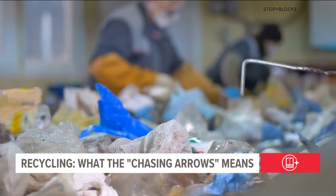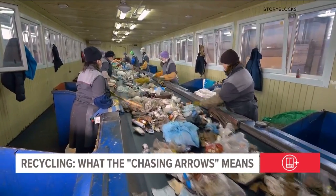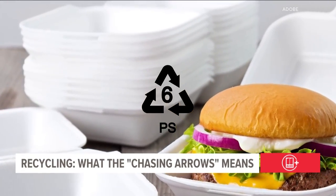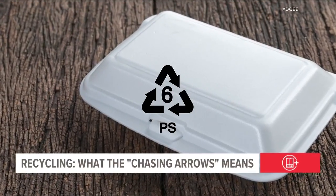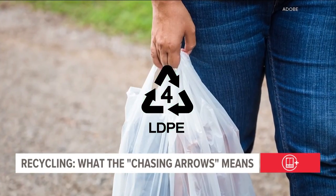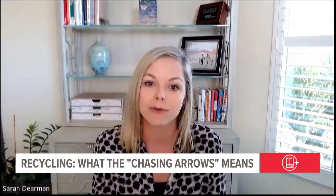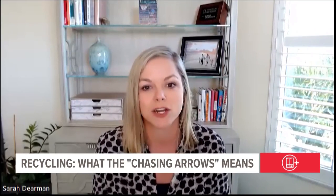Different areas and waste management systems are equipped to recycle different types of plastics, but that also means you'll find the symbol on materials that are not widely recyclable. For example, many foam containers are type 6, which is typically not accepted at recycling facilities. Type 4 can be recyclable, but if it's used in a plastic bag, wrap, or bubble mailer, you'll probably have to find a special collection bin. If it goes into your curbside recycling cart, it can actually mess up their equipment.